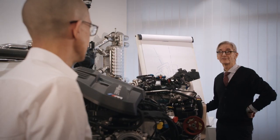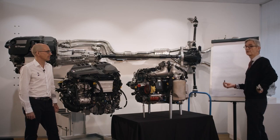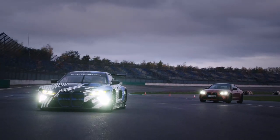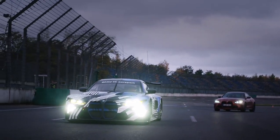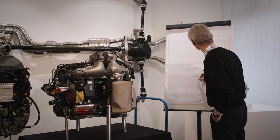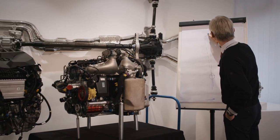Before we at BMW Motorsport proceed, we must consider what the requirements are for a race engine: power and reliability — naturally the series engine already brings those. But in a race car it is also important to have the center of gravity as low as possible and as central as possible. That is why we started by lowering the engine as far down as possible. To achieve that, we changed one fundamental thing — we repositioned it upright, not completely, but to 7 degrees.